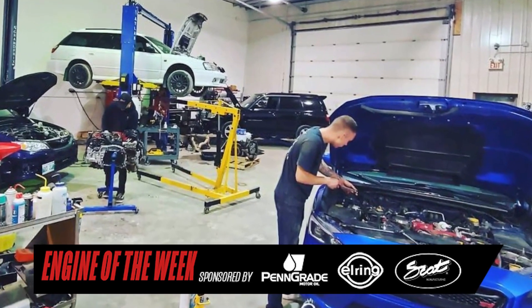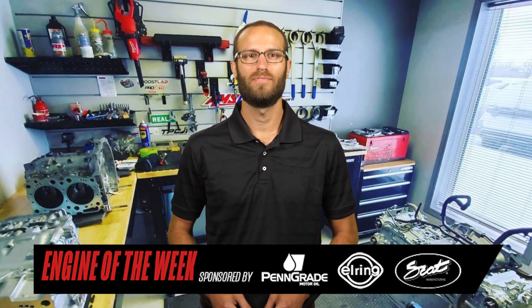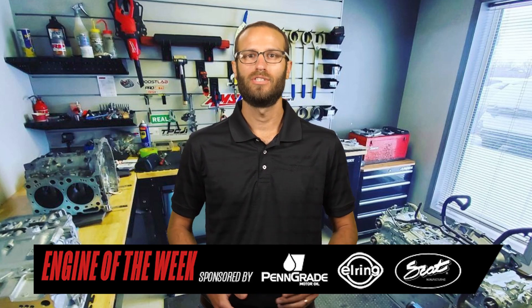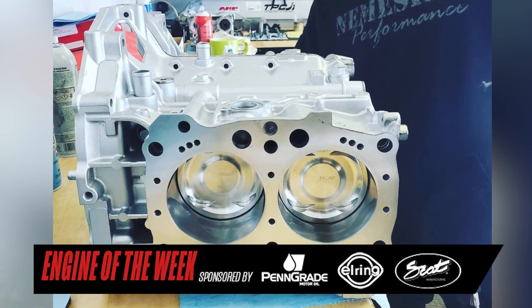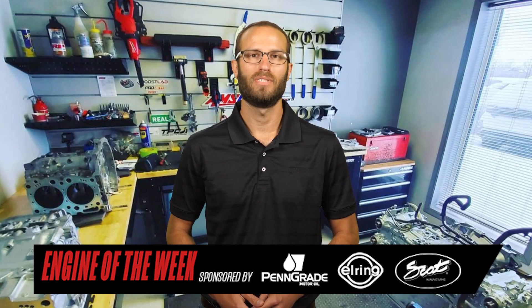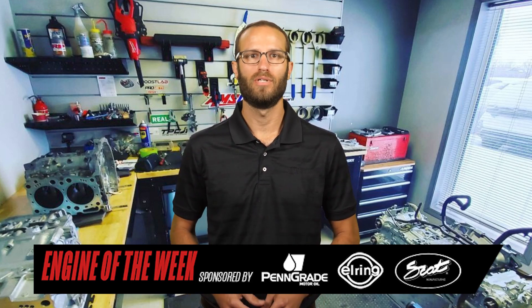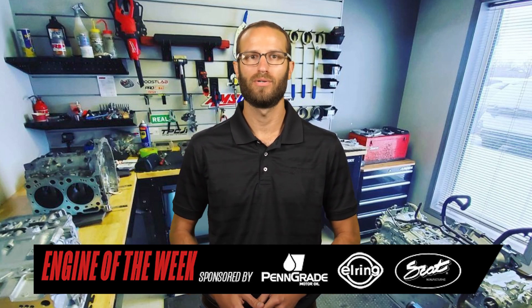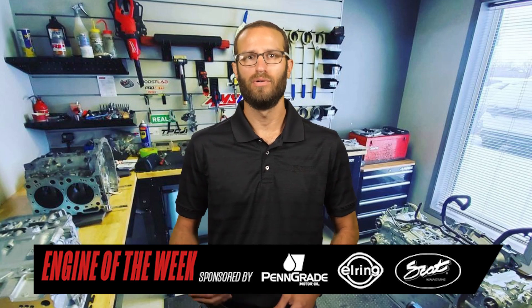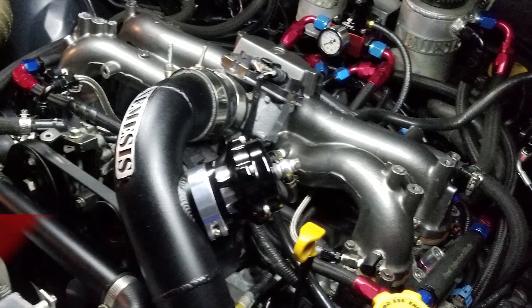Justin got into tuning Subarus and quickly began modifying them. From there, it was only a matter of time before his love for Subaru engines exploded. Justin went from tuning to making closed deck blocks, to fabricating, to full-on engine building, and started Nemesis Performance in May 2017. Nemesis will offer customers anything from an OEM replacement to several different stages of Subaru builds depending on their horsepower goals and budget. We recently spoke with Justin about his top-tier Stage X Subaru build — a 2.35-liter closed deck package — and it's our Engine of the Week.